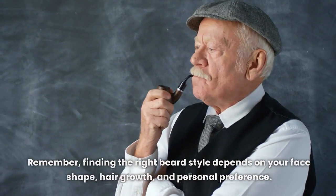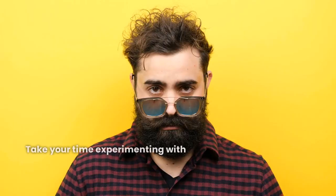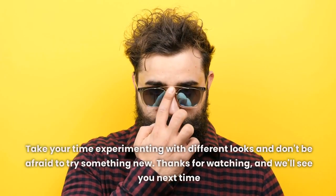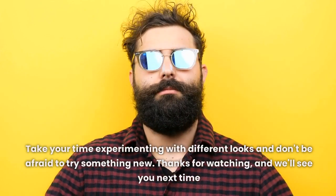Remember, finding the right beard style depends on your face shape, hair growth, and personal preference. Take your time experimenting with different looks and don't be afraid to try something new. Thanks for watching, and we'll see you next time.